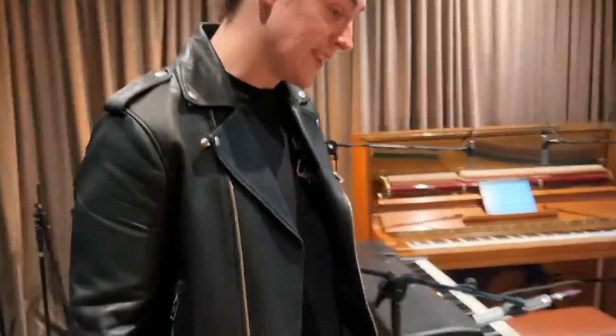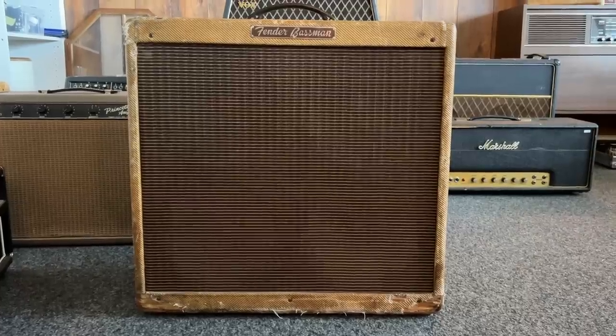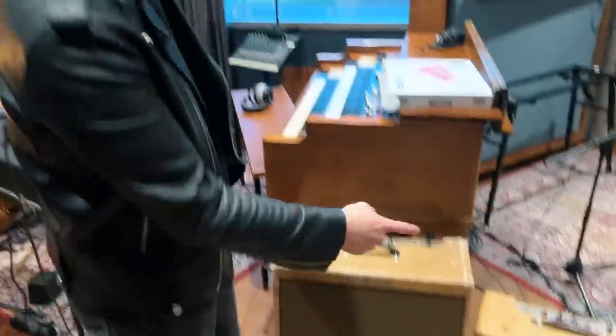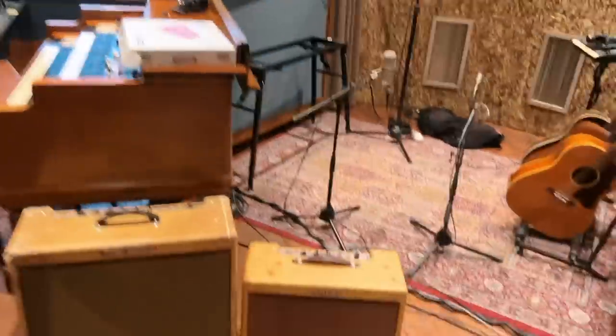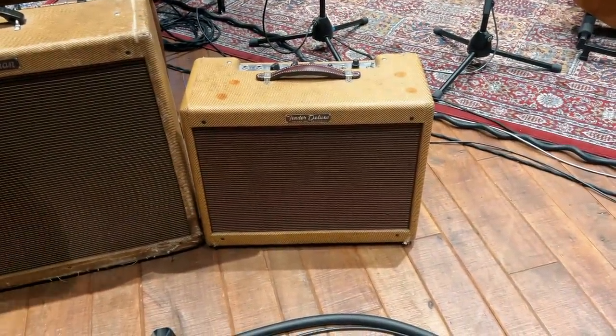There's some more behind you as well. We've got a '59 Fender Bassman — I've not used it as of yet, but there's still time. We've got a couple of overdubs coming up in guitars later. As well as a '59 Fender Deluxe, again a stunning little amp that will no doubt be put to good use.